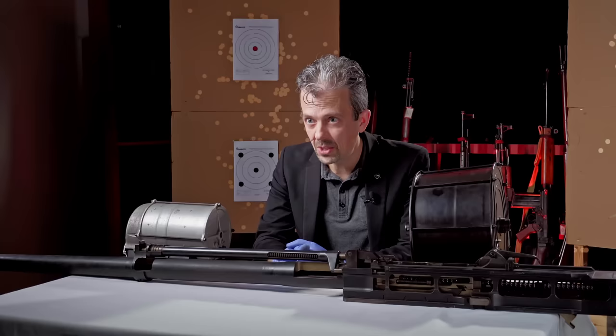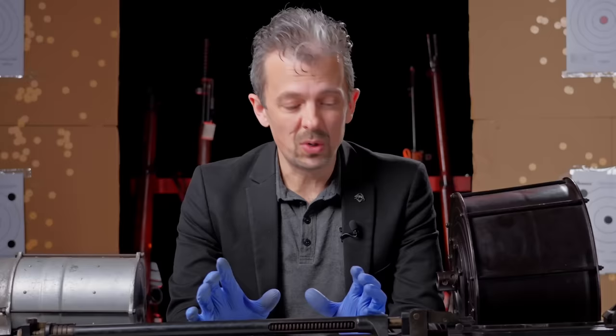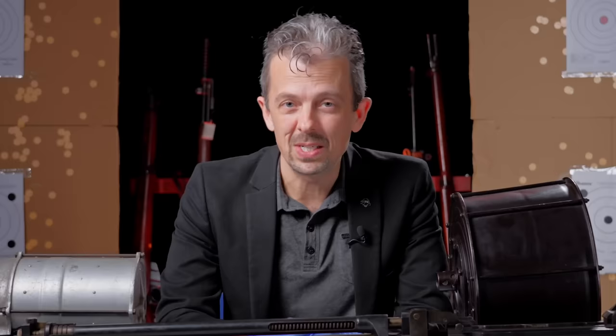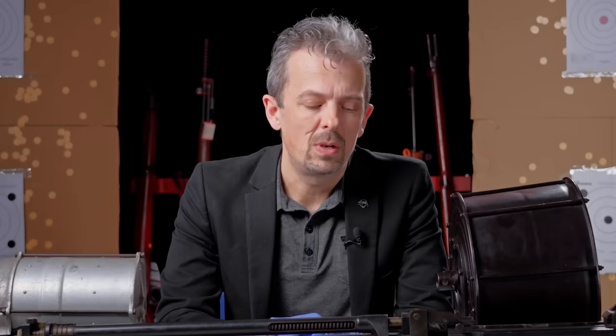Thanks so much for watching. This has been a collaboration with our wonderful friends over at the Imperial War Museum — definitely go and check out their parallel video covering the whole armament of the Spitfire; you might even see yours truly pop up in that one as well. Please do all the usual things — liking, subscribing, visiting our museums. Check out our new website and social media on Facebook, Twitter, and Instagram. Follow along with our 'What's This Weapon' for next week, and we'll see you again next week.